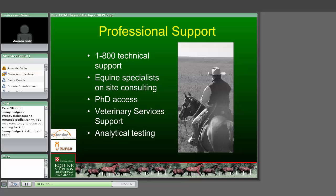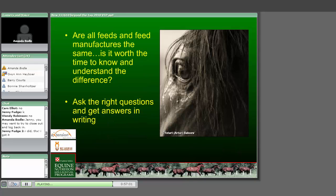Professional support: if you're buying feed from a company, you should be able to contact them for technical support - 1-800 numbers, equine specialists in the area, PhD access, veterinary service support, analytical testing. That should be available to you whether it's on the tag or not. Are all feeds and feed manufacturers the same? Yes, it is worth the time to know and understand the difference. You need to ask the right questions of the folks making your feed and get the answers in writing - that makes them give real thought about what they're going to tell you.